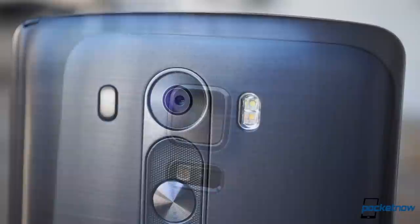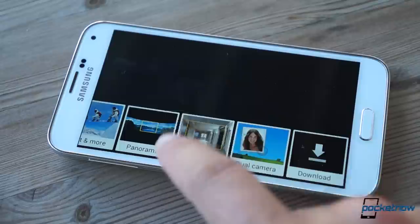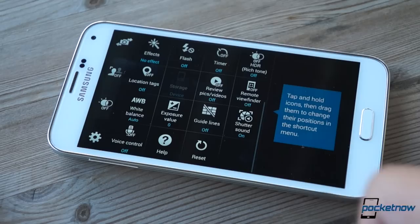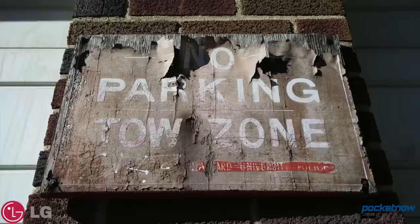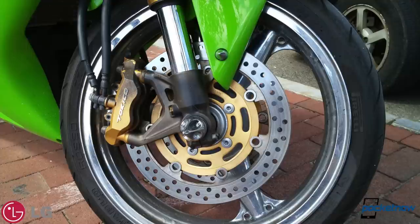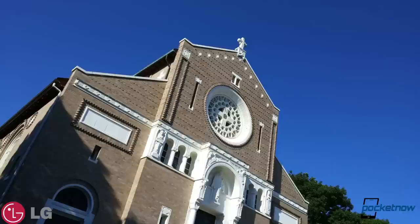The Galaxy S5's camera edges out the G3's in resolution, but LG makes up for it with optical image stabilization, which lends it a much smoother viewfinder experience, and a laser for faster focus. There's kind of an inversion of the greater software trends when it comes to the cameras — here it's Samsung that offers more options, so many that you're almost overloaded with them, while LG's viewfinder is so spartan you're left wanting much more. Neither extreme is ideal, but on features they're roughly the same. Each offers HDR, each offers dual shot, and each offers selective focus after capture.